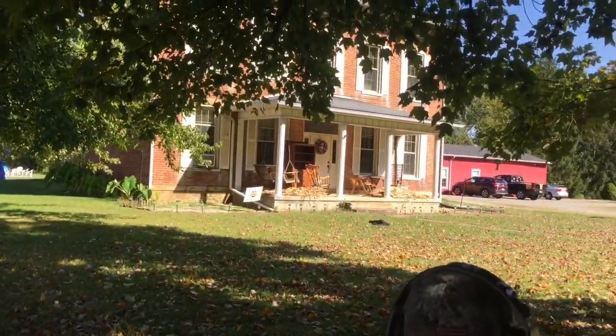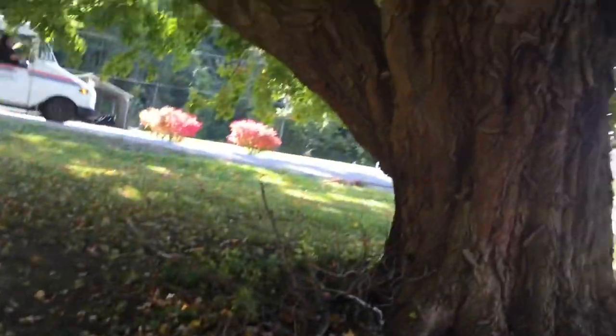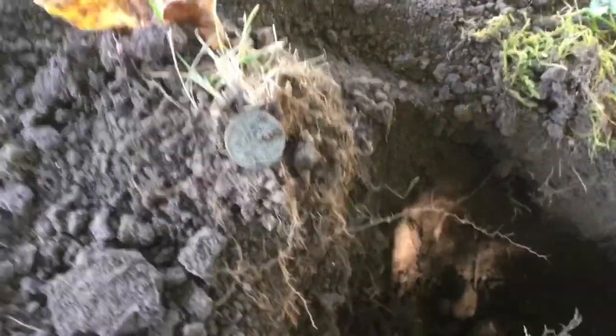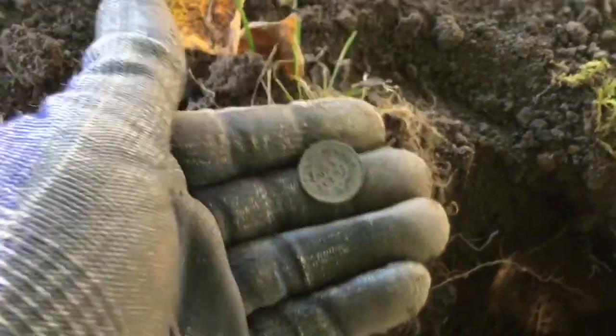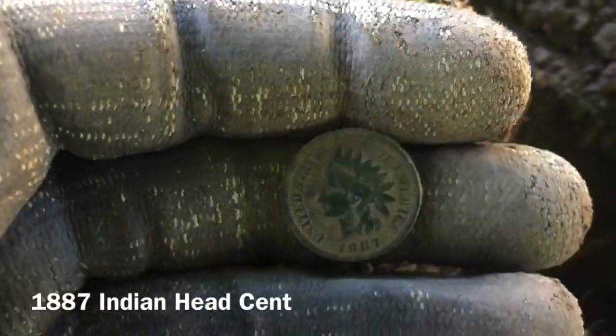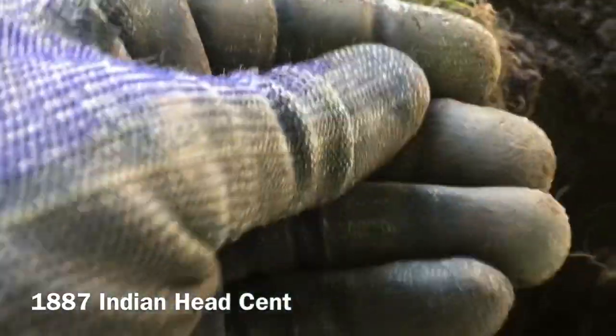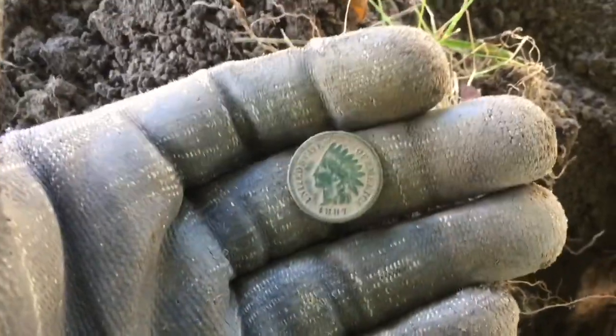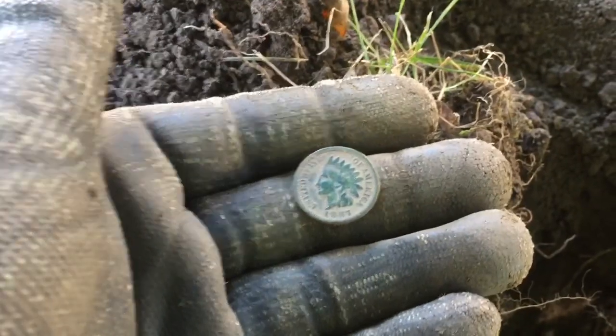Not many signals out through here — it's been pounded — but I had a 19 under this old tree. Big old tree, been there a while. Down in here, about five or six inches deep, 19 on the Equinox — got a little small cent popped up. I think we got an Indian. Beautiful shape. This soil is amazing here — it's a shame somebody beat us to it. 1887 — awesome, I love Indians. That is a sweet find — made my day.